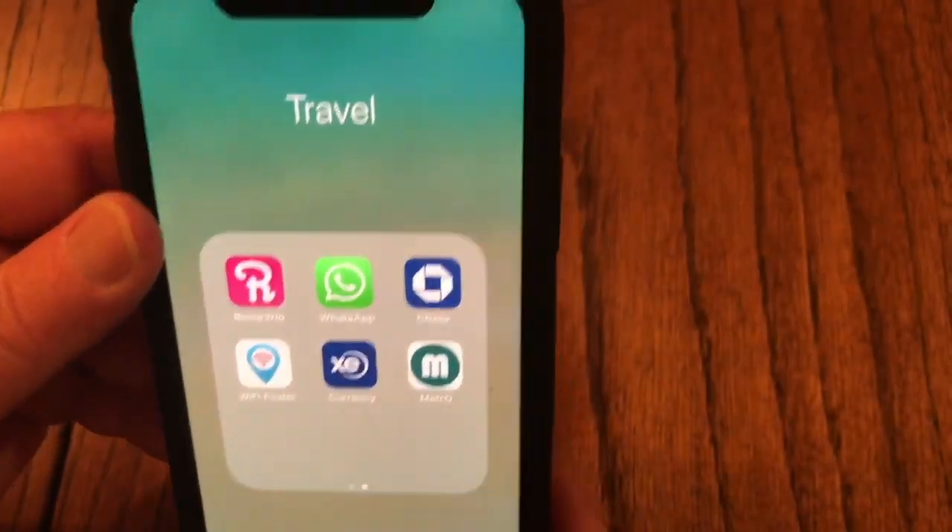So that's it — that is our top 15 apps that we use for travel. We would love to hear from you guys: what apps do you use, what did we miss, and what else should we add to our list? Just let us know.